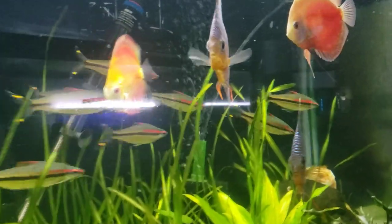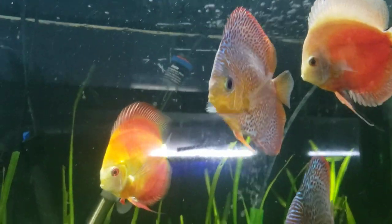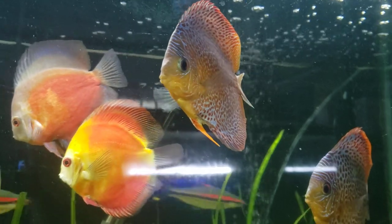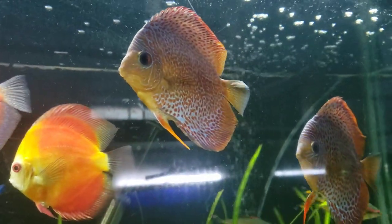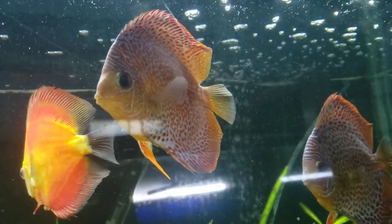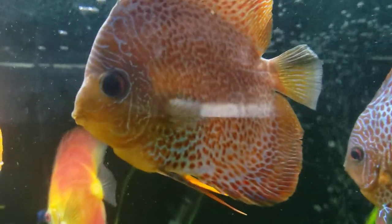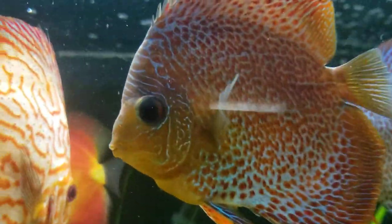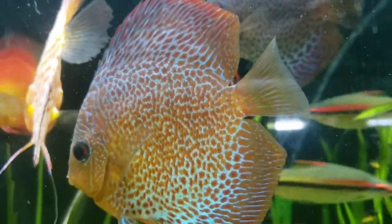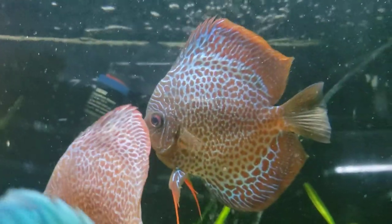What up fish people, Kenny E with Danikin Aquatics. Today we start the top 10 fish of the Danikin fish house. Coming in at number 10 is our leopard snake skin discus. These guys are absolute stunners — amazing, amazing fish.